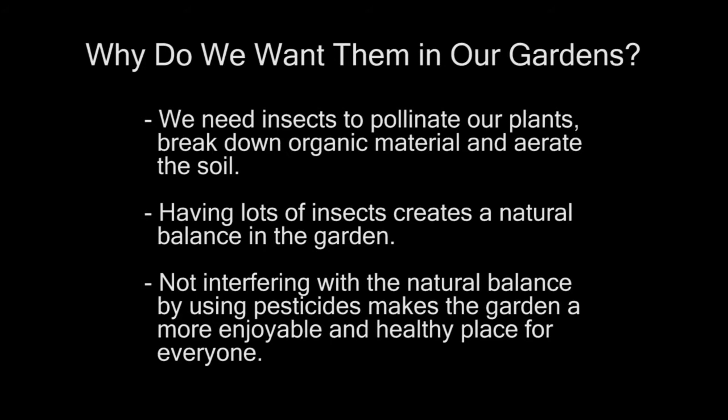So why do we want insects in our gardens? We need insects to pollinate our plants — I wouldn't have goldfinches pulling the petals off my zinnias if I didn't have pollinators to make seeds. They break down organic material — we would be up to our ears in rotting leaves if we didn't have insects breaking them down. And they aerate the soil, so we'd be standing on hardpack if we didn't have those grubs, worms, and ants in our soil. Having lots of insects creates a natural balance in the garden, and not interfering with that balance by using pesticides makes the garden a more enjoyable and healthy place for everyone.